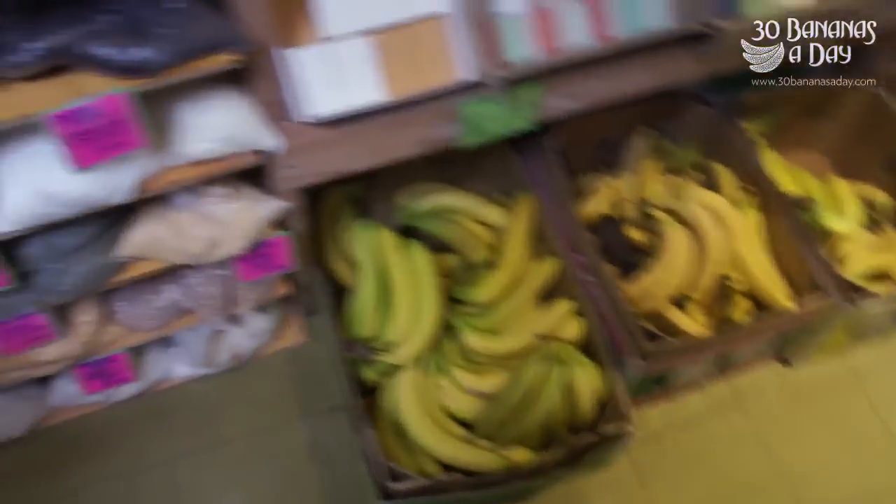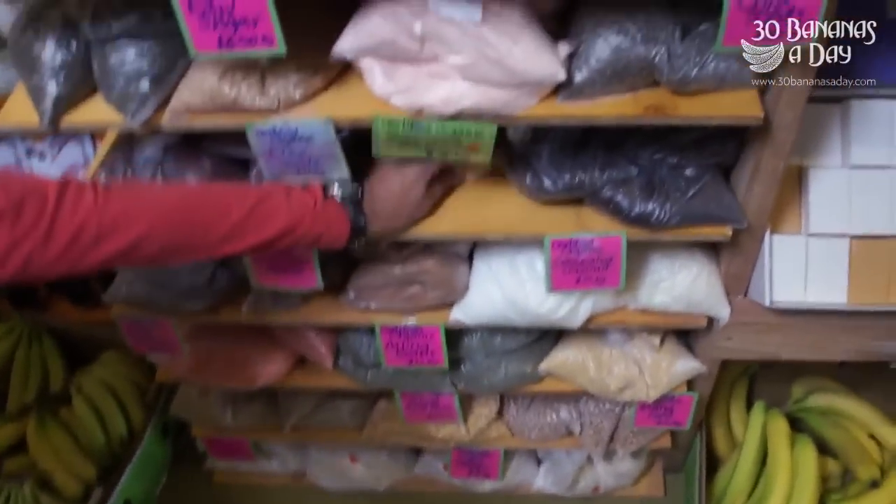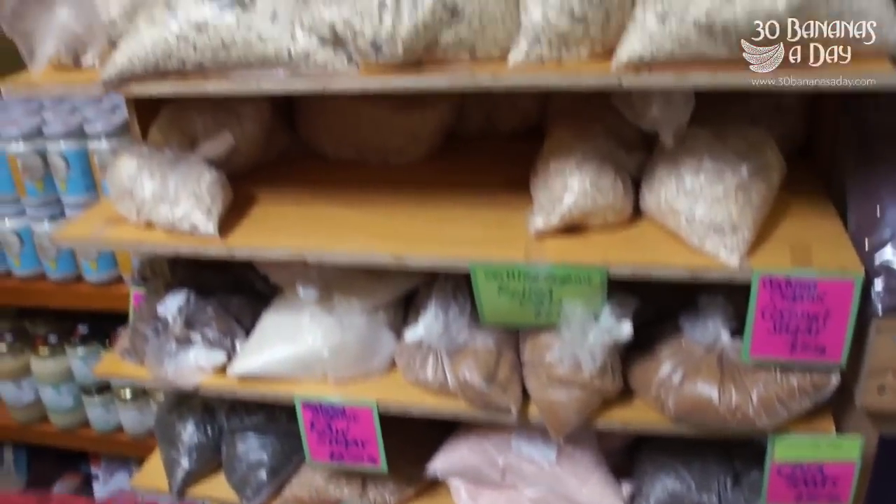Lots of kids running around as well. You've got some plant-based soaps there. It's a very vegan and vegetarian friendly shop. This is where we get most of our produce from.